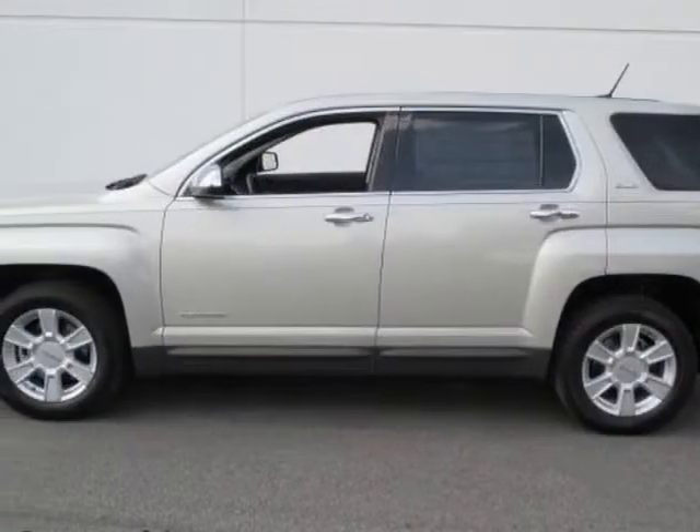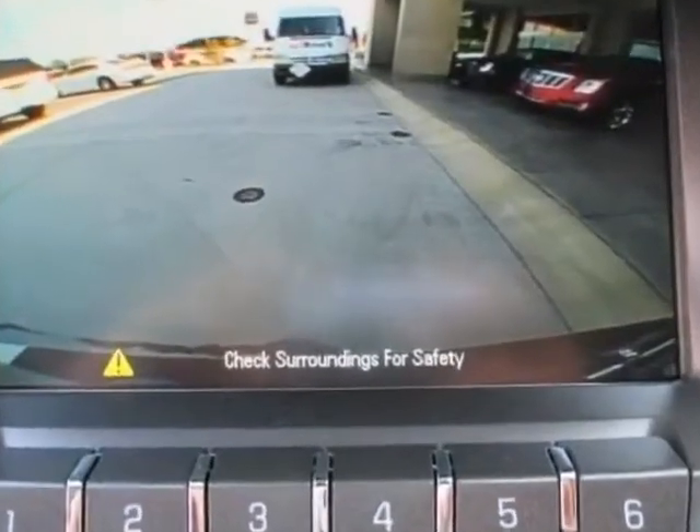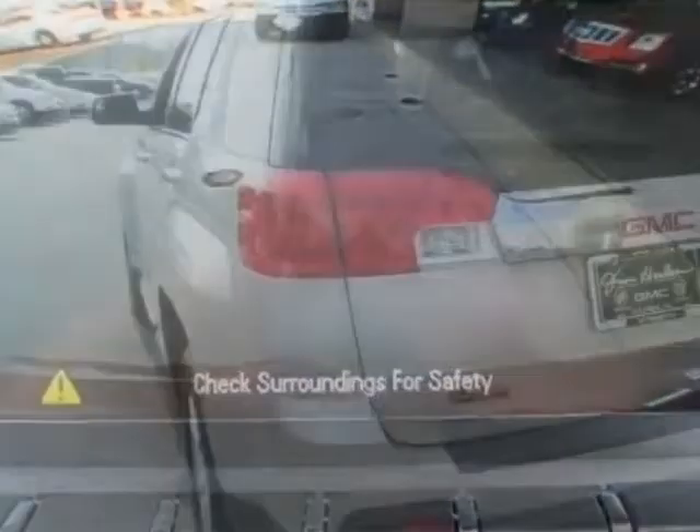This Terrain boasts a 2.4 liter engine and has a 6-speed automatic transmission. Another great feature is that this vehicle uses flex fuel.